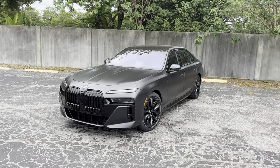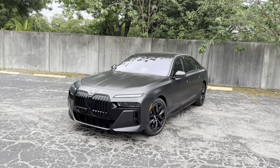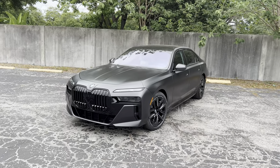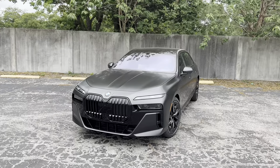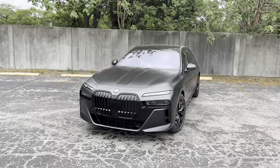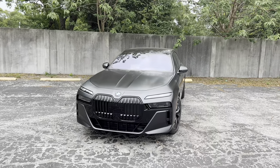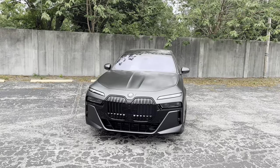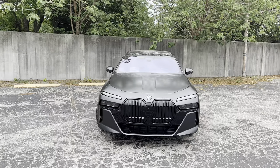For those of you who don't know, the 7 Series has been BMW's flagship luxury full-size sedan since 1977. The seventh-generation 7 Series you see here was released for 2023. The $97,000 base 740i gets BMW's famous B58 inline turbo six-cylinder mated to a 48-volt mild hybrid system, cranking out 375 horsepower and 398 pound-feet of torque.